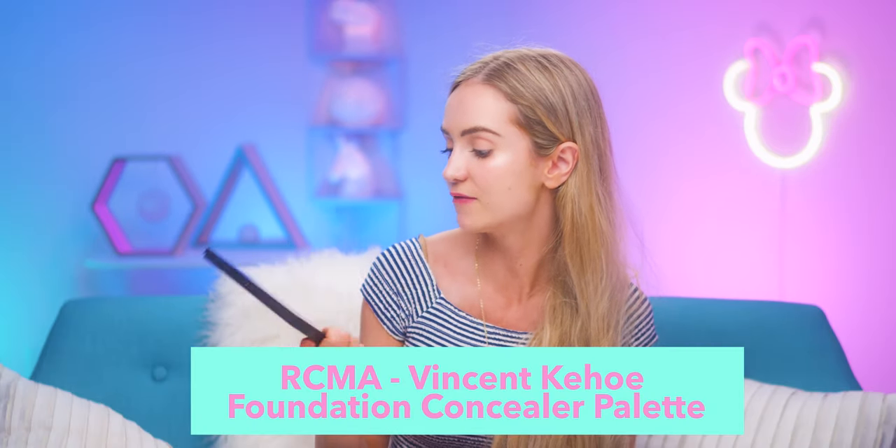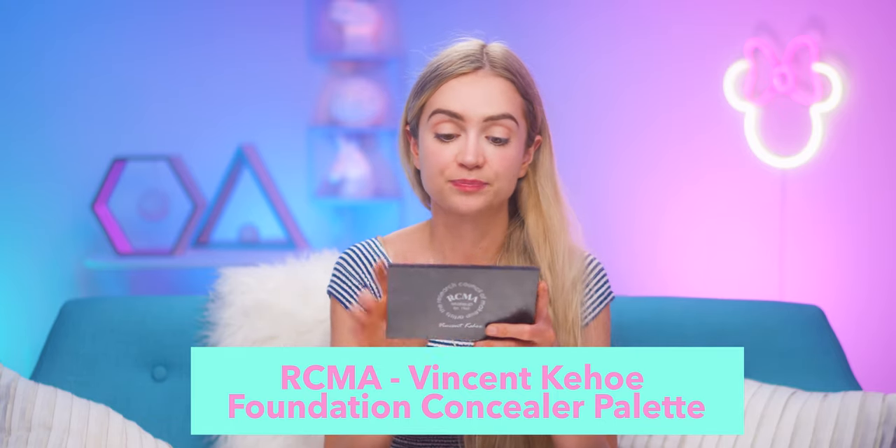If there's a little area I want to conceal or need some heavier duty coverage, this is the RCMA — Research Council of Makeup Artists — Vincent Kehoe Foundation Concealer Palette, VK number 11. I've gone through so many of these. It's a little finicky to work with, so I don't necessarily recommend it for beginners, but for anybody else you can do anything with this. It matches so many different skin tones, you can do contouring, and it's all in one little flat palette with a mirror. It looks so natural — the furthest thing from cakey.